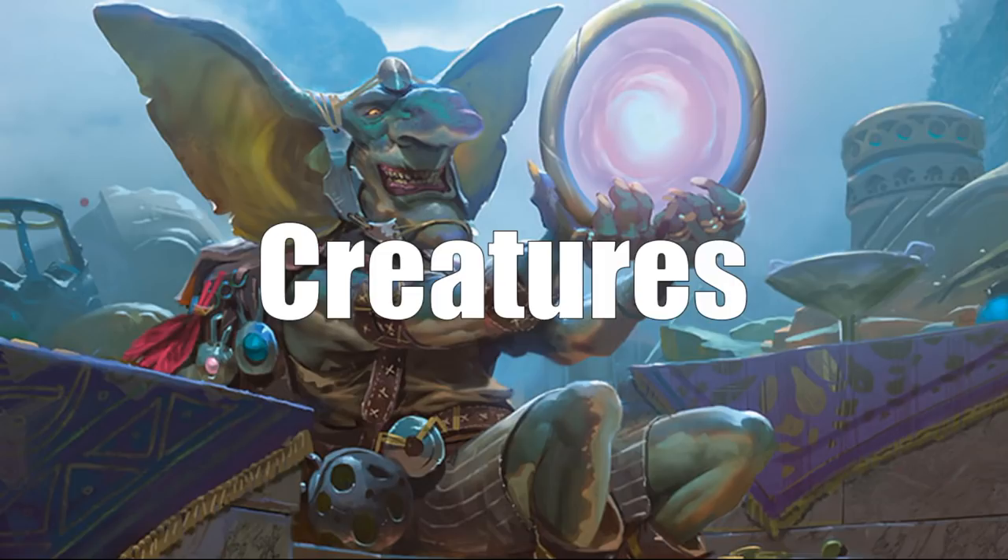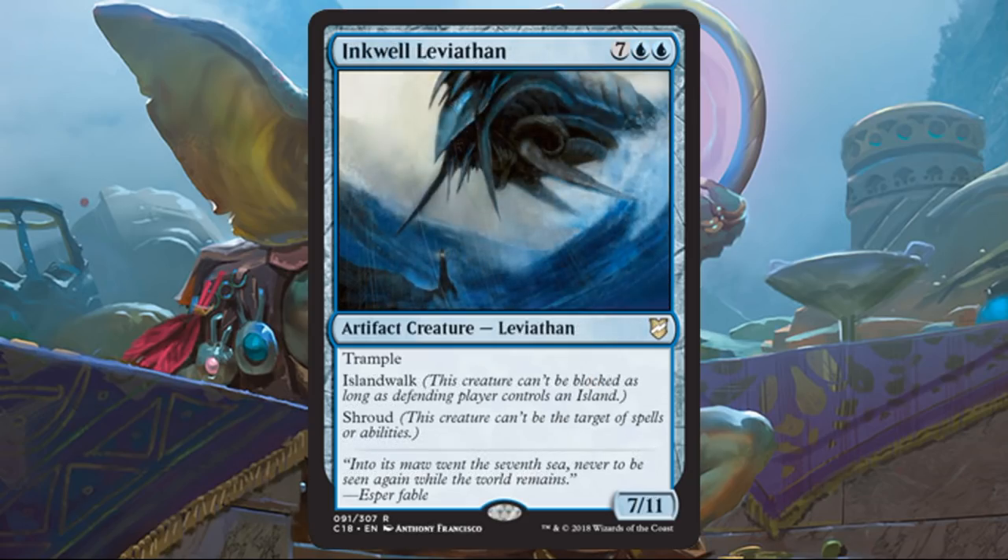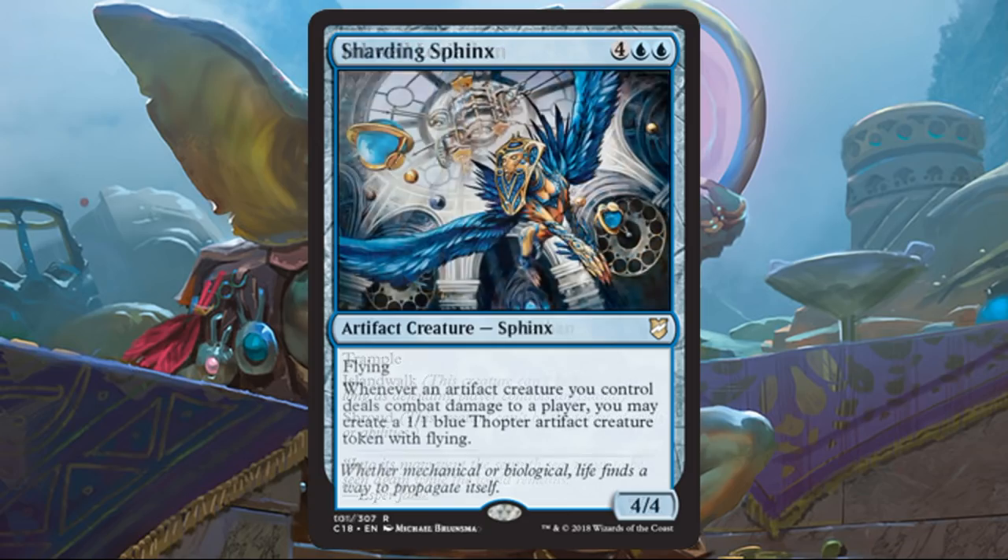Let's move on to the reprints — I'm going to go faster now since you're probably familiar with most of these. Etherium Sculptor is kind of a no-brainer; you almost expected it here. Inkwell Leviathan is very hard to deal with given Shroud, and that Island Walk can sometimes end games. Sharding Sphinx is a sizable 4-4, and that ability is what it's about — it's an artifact on its own too. Whenever an artifact creature you control deals combat damage to a player, you get to create a flying 1-1 Thopter. That's awesome and really helps you build out your board state quickly.